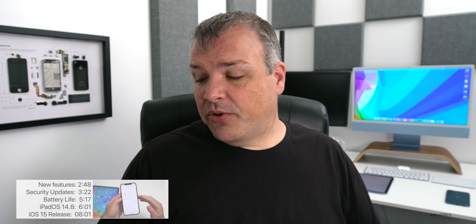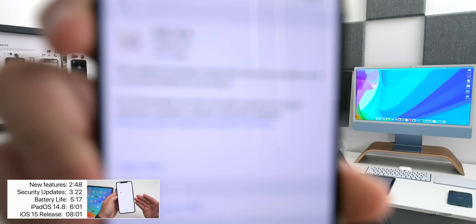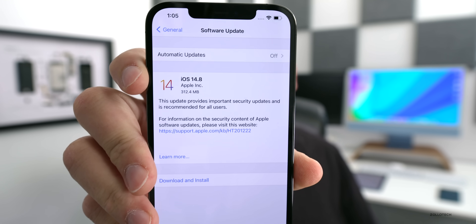This update is not very large — it came in at 312.4 megabytes on my iPhone 12 Pro Max, and it's about the same size on all supported iOS devices. It's not a huge update, and we should be seeing iOS 15 fairly soon.